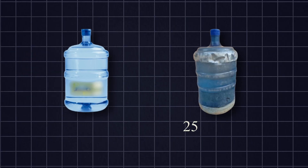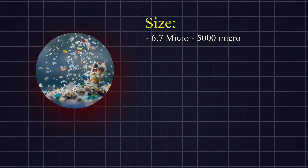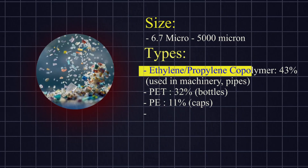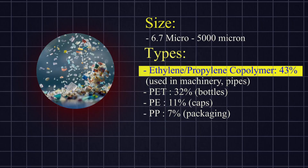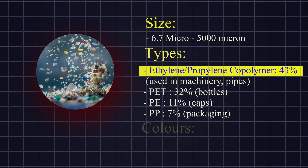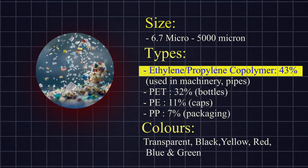The most common type of microplastics had a 43% presence. Particles in various colors — including transparent, black, yellow, red, blue, and green — were observed. Transparent microplastics were the most common. Three sample clusters of microplastics were found in overlapping areas.